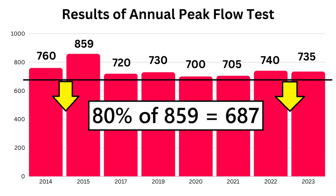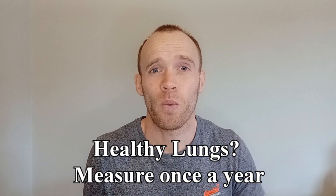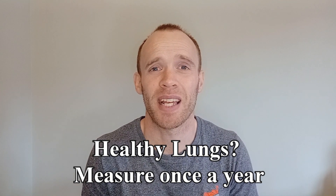Using my example, even if we took my extreme value of 859, that would mean my score would need to be below 687 to be of concern. For healthy individuals at or above the normal value, measuring yourself once a year is sufficient, assuming you don't develop breathing-related symptoms in the meantime.